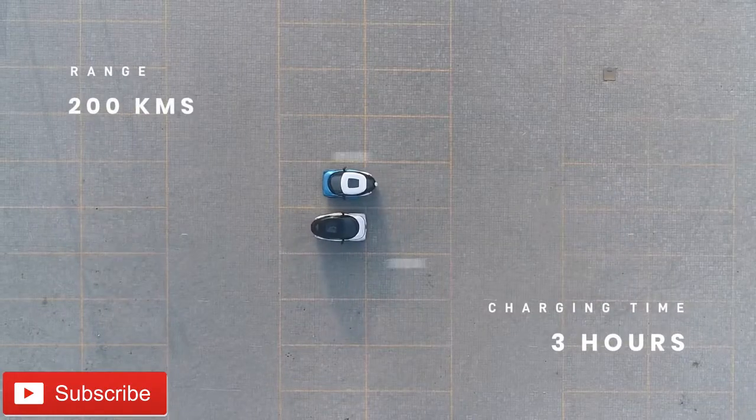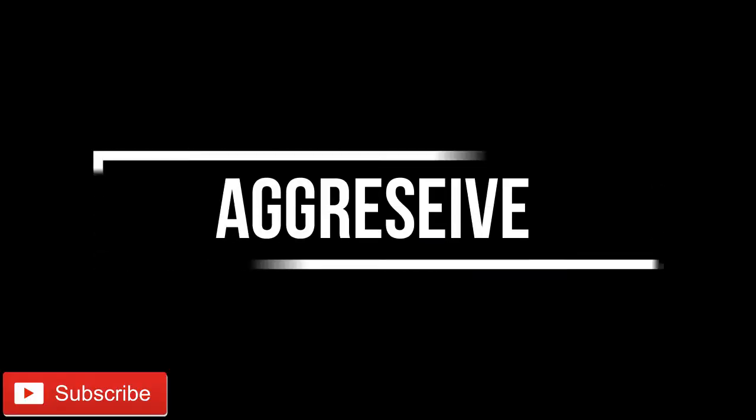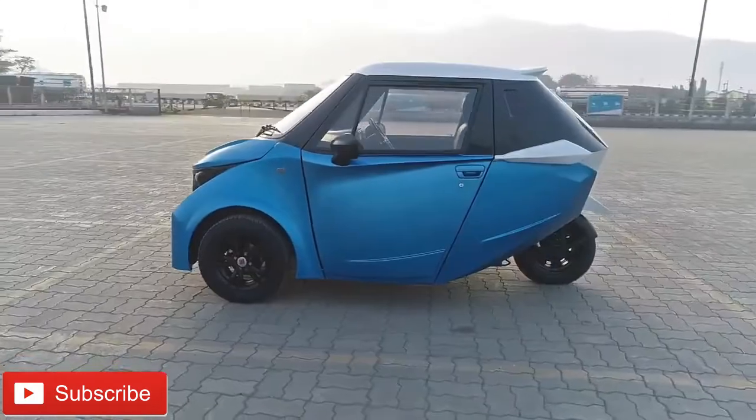Strom R3 has a regenerative braking system incorporated in it. It has three modes: aggressive, normal, and off.